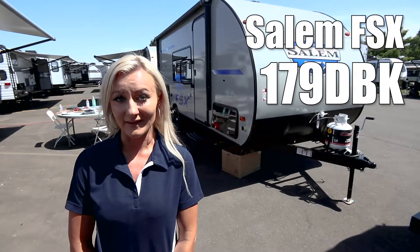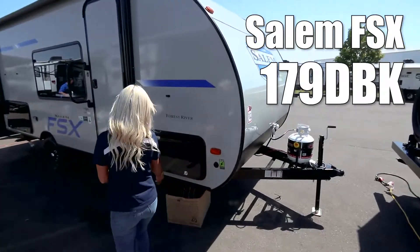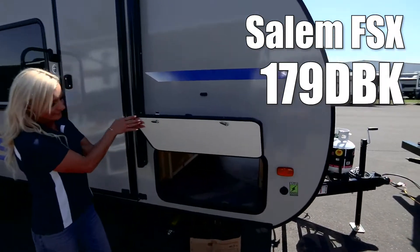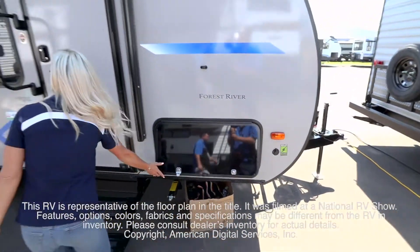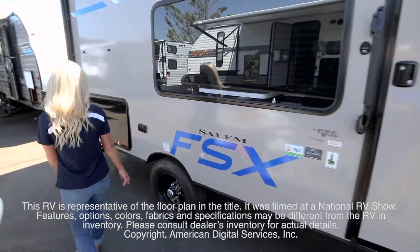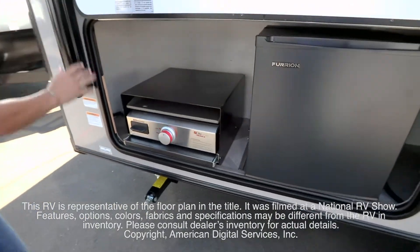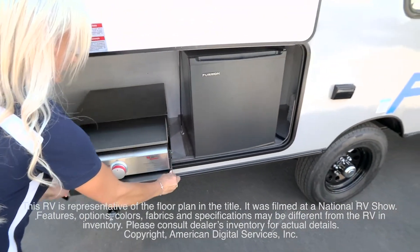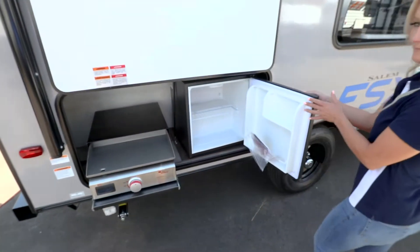Hi, this is Megan with the new Salem FSX. This RV is representative of the floor plan made by this manufacturer. It was shot at a national RV show. The features, options, colors, fabrics, and specifications may be different from the RV in the dealer's inventory. Please consult the dealer's inventory for actual details on this RV.